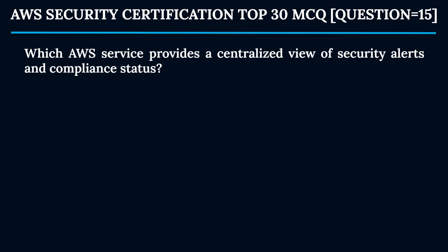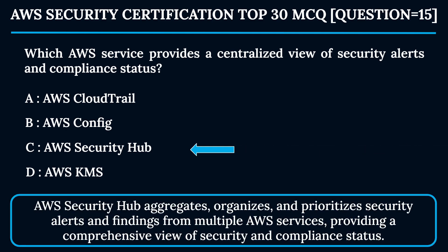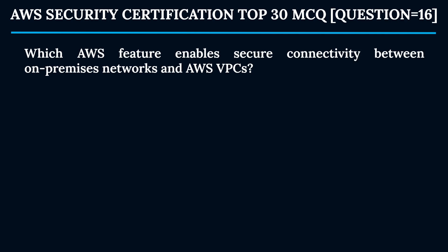Question 15: Which AWS service provides a centralized view of security alerts and compliance status? Option A: AWS CloudTrail. Option B: AWS Config. Option C: AWS Security Hub. Option D: AWS KMS. The correct answer is Option C — AWS Security Hub. Security Hub aggregates, organizes, and prioritizes security alerts and findings from multiple AWS services, providing a comprehensive view of security and compliance status.